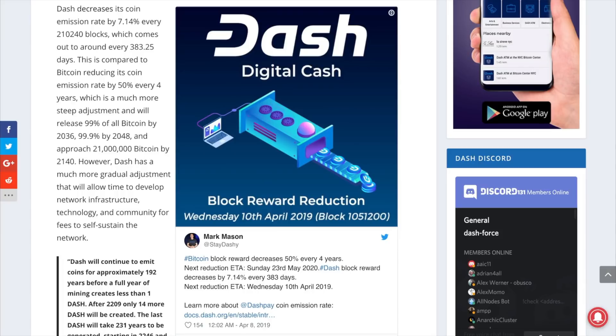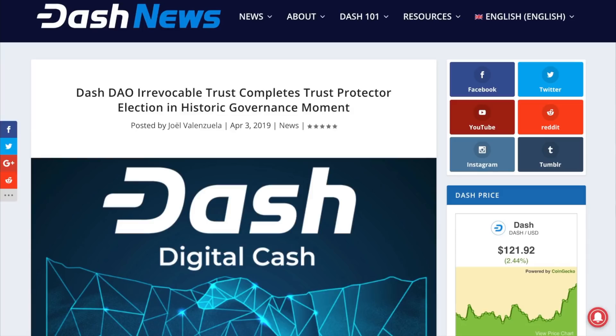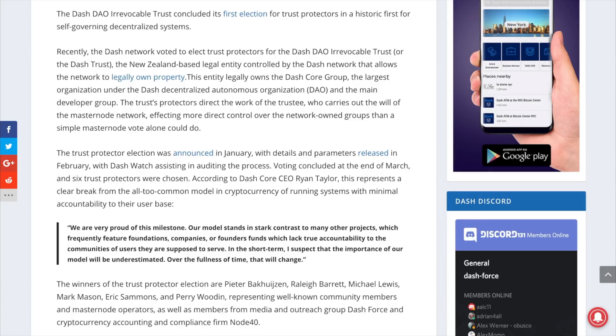Having a limited supply of coins upholds the principles of sound money, mitigating inflation. The Dash DAO Irrevocable Trust concluded its first election for trust protectors in a historical first for self-governing decentralized systems. The Dash DAO Irrevocable Trust is a New Zealand-based legal entity controlled by the Dash network, allowing it to legally own property such as Dash Core Group. The trust protectors direct the work of the trustee who carries out the will of the masternode network. This represents another step of Dash achieving a self-sustaining decentralization model that meshes with real-world legal structure. According to Dash Core Group CEO Ryan Taylor, this represents a clear break from the all-too-common model in cryptocurrency of running systems with minimal accountability to their user base. Congratulations to the six trust protectors elected.